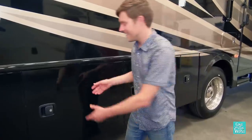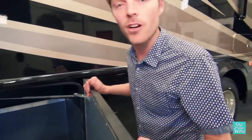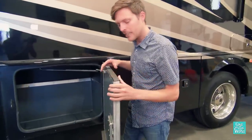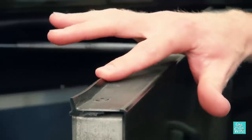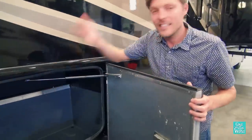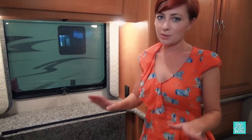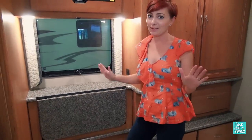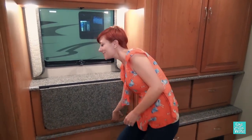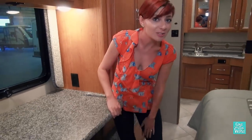Starting off with our likes: the bay doors. I really like these — they're strong, sturdy, and thick. They feel really good and have a nice seal that keeps rain from falling into the bay, and there's no carpet inside. They shut really nicely. I'm big on workstations, and when I saw this built-in workspace with storage underneath, I loved it.